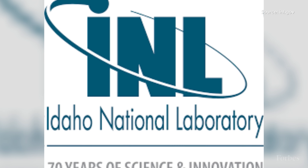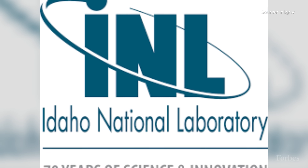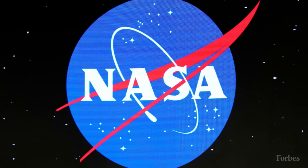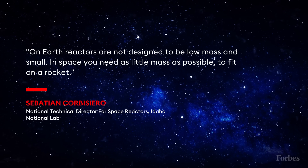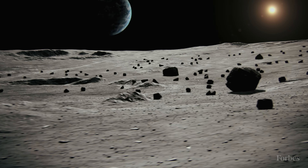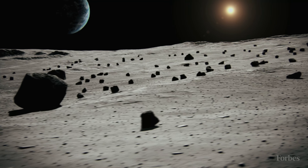It's a tough remit, says Sebastian Corbusiero, the National Technical Director for Space Reactors at the Idaho National Lab, whose team selected the companies for the year-long NASA study. He says: "On Earth, reactors are not designed to be low mass and small. In space, you need as little mass as possible to fit on a rocket." Corbusiero believes a lunar reactor is an important and necessary first step to developing systems that could sustain a Martian colony.